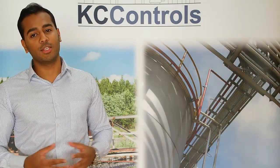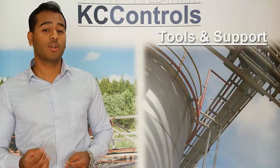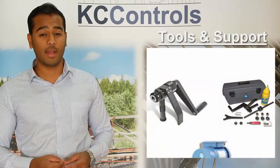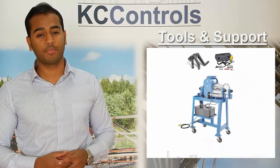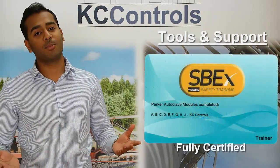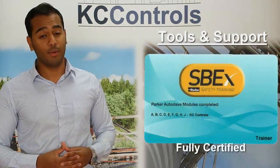Finally, let's look at the tools and support provided by KC Controls. In order to cone and thread tubes, we provide manual conning and threading tools, as well as the powerful conning and threading machine, which is also available to hire. The fittings can be made to your requirements and we also provide SBEX training which is fully certified.